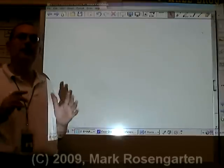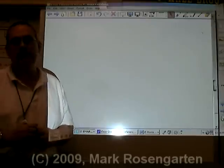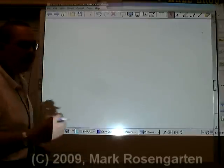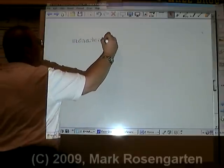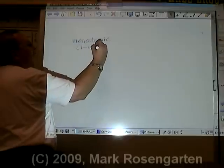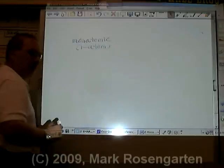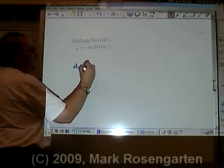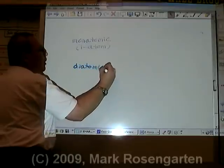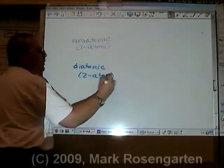There are two kinds of very special molecules that you can have on the periodic table. These molecules are known as monatomic, which means one atom in the molecule, and the other type is called diatomic, which means two atoms in the molecule.